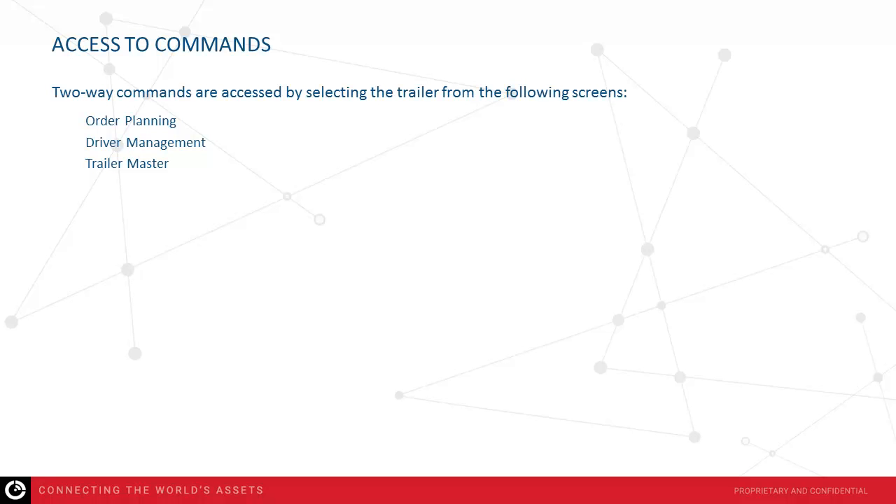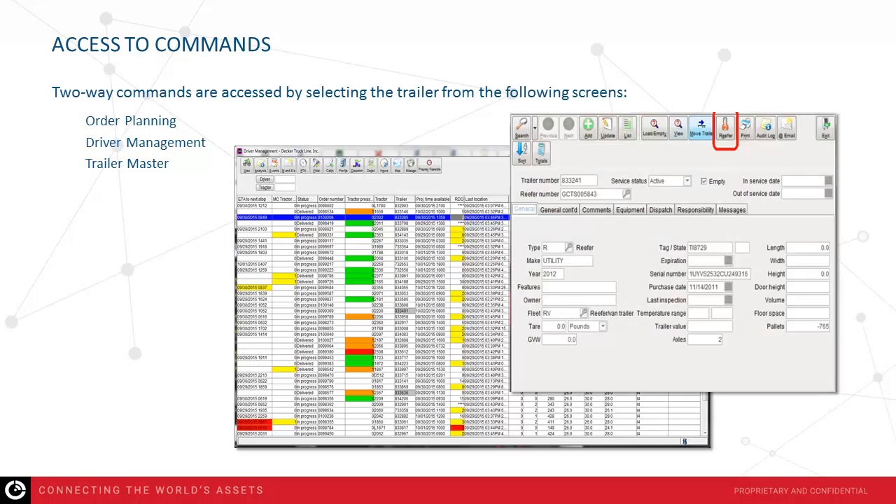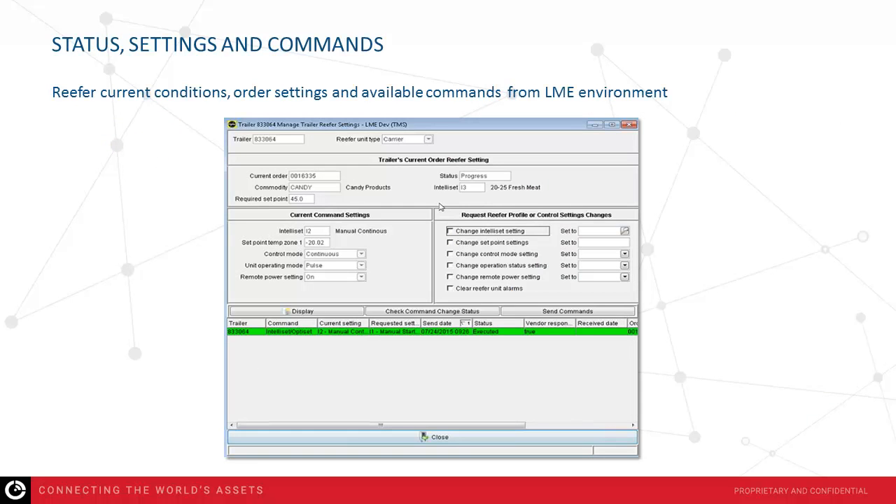Access to commands is available from the following screen locations: order planning, driver management, and trailer master. Selecting the trailer will bring up the next window where the reefer option becomes available. Clicking on this feature takes you into the command screen or the order history requirements for that asset. Within the status settings and command section of Loadmaster, you see the reefer current conditions in the top half of the screen, order settings on the middle left, and available commands from the Orbcom system in the middle right section, as well as the current status displayed below.